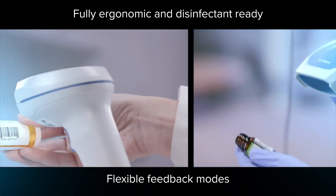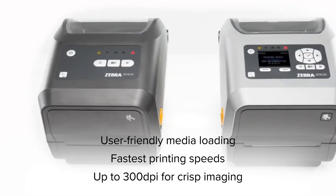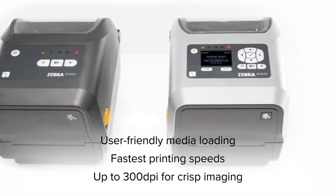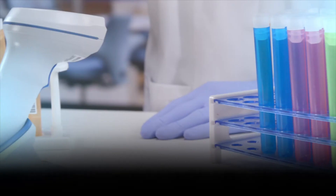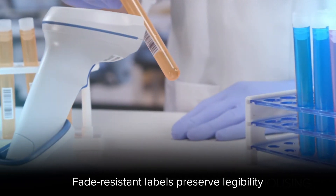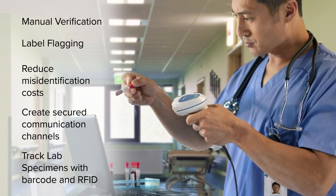From Zebra's rugged health care grade hardware, such as the DS series scanners and desktop printers, to certified durable consumables that endure the harshest environments, our specialists partner with your staff to protect quality patient care, so you don't have to waste time with costly, failable systems.